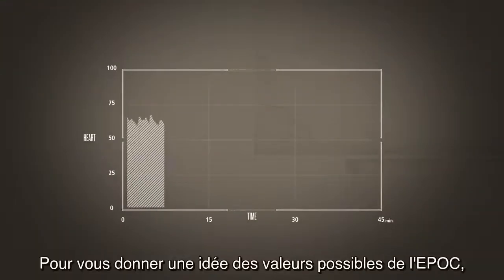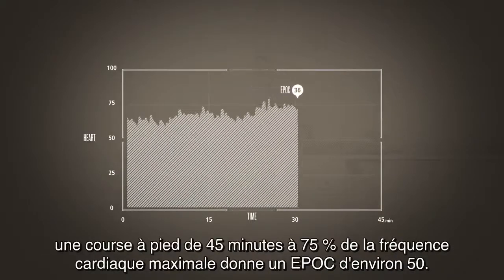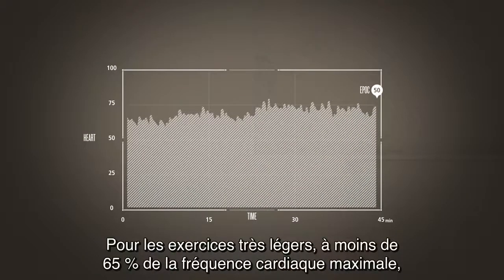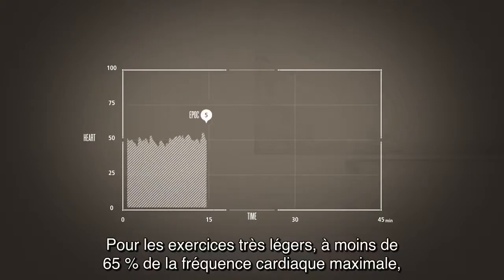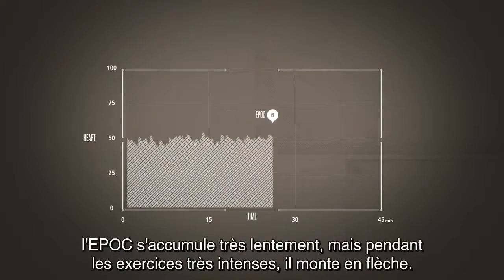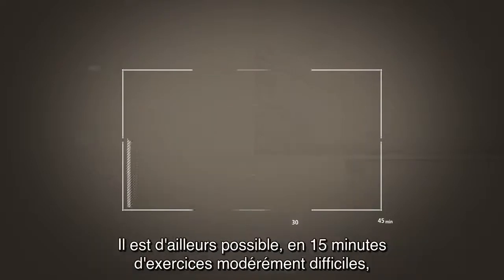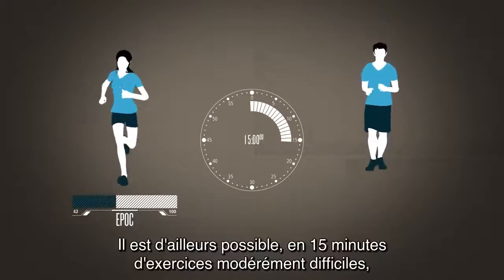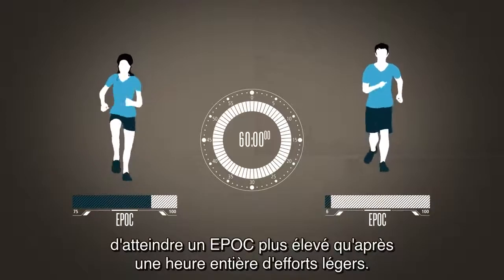To give you an idea of what EPOC values look like, a 45-minute run at 75% of maximum heart rate results in an EPOC value of about 50. For very light exercise efforts, less than 65% of maximum heart rate, EPOC accumulates very slowly, but at high intensities it shoots up quickly. In fact, it is possible in only 15 minutes of moderately hard exercise to get a higher EPOC than from a whole hour of light effort.